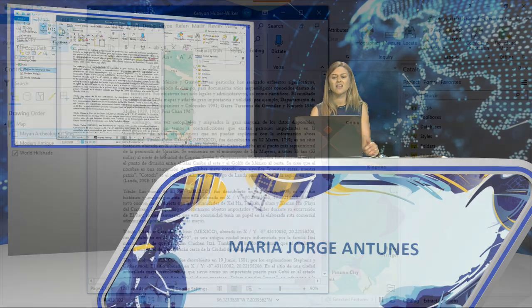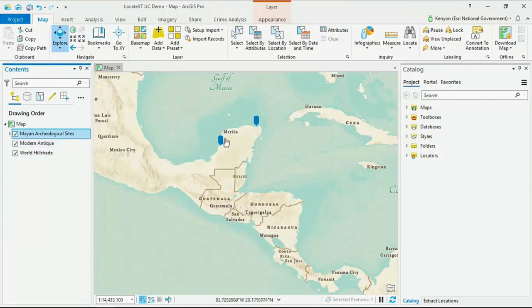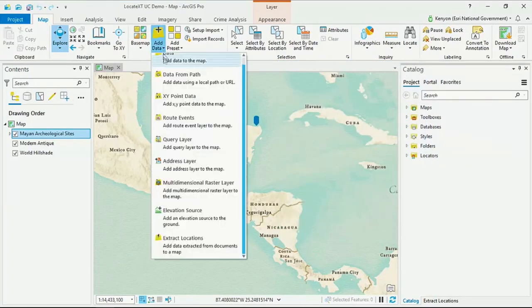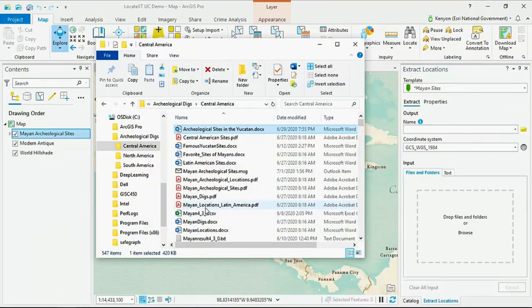We'll examine about 500 Mayan archaeological documents like this one, which contains place names, countries, and dates of first discovery, as well as a variety of coordinate formats. Examining all these documents would truly take hours. Now, with Locate XT, we can automate the extraction of text from hundreds of documents in just a few seconds. To begin, we'll add our documents — there is a wide variety of formats — and we choose the desired properties at the keyword level.